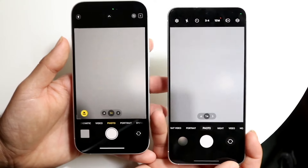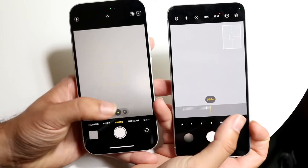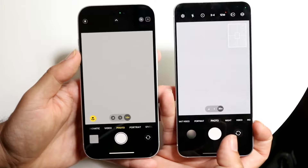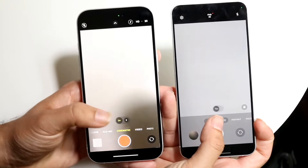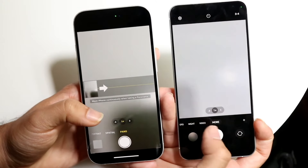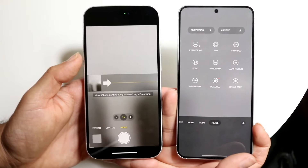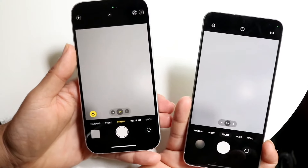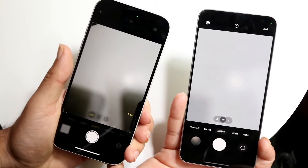The Samsung Galaxy S24 came out earlier this year and gives you a triple camera setup: a 50 megapixel wide, 10 megapixel telephoto, and a 12 megapixel ultrawide camera, with a 12 megapixel wide angle camera on the front. The iPhone 16 gives you a dual camera setup — a 48 megapixel wide angle lens and a 12 megapixel ultrawide. The Samsung Galaxy S24 has an actual dedicated telephoto lens, so you can zoom in significantly more than on the iPhone 16.